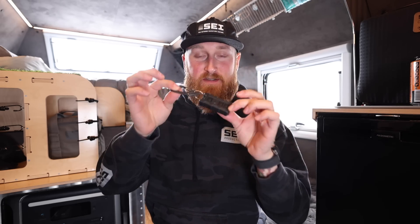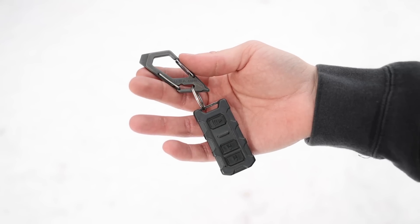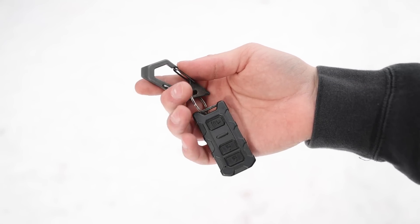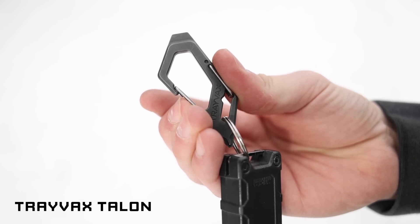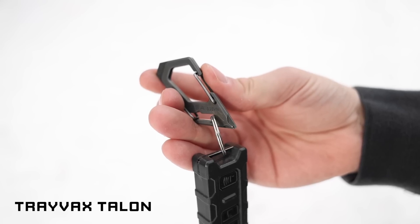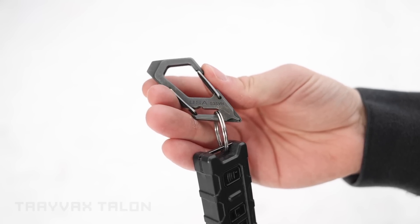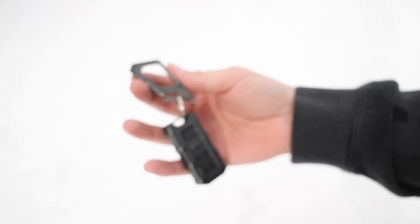Moving on to the keys — this one is very simple. It's just my Tacoma key in a Miso Customs case, attached to my belt loop at all times with my Travax Talon. This is kind of like an exclusive version with a black finish on it. As of right now when I'm filming this, these are in stock — at least some of the color variants — so if you guys want to check that out I will leave links to everything in the description down below. Keys: nice and simple.